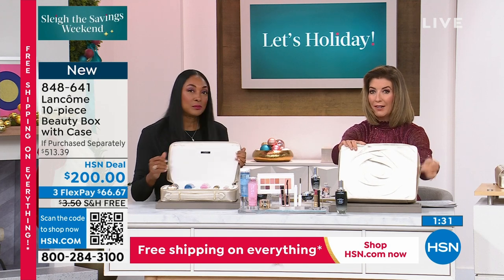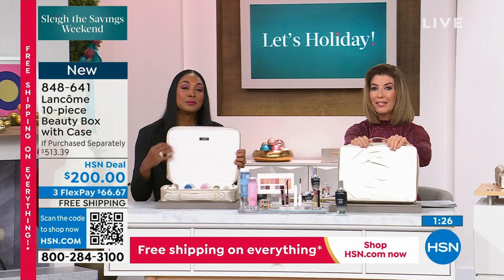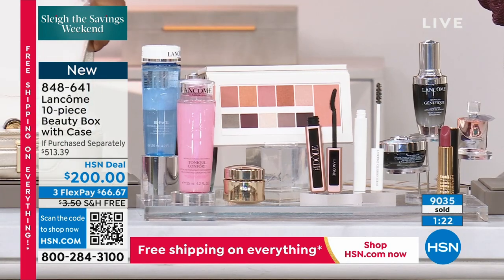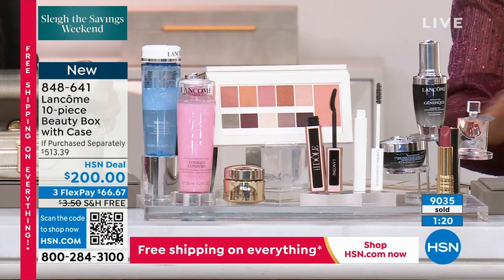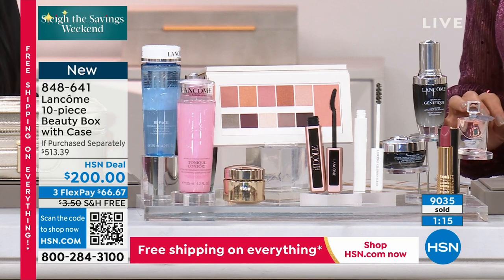Are we more than half gone on the beauty box? This is also with free shipping today — free shipping ends tomorrow. If you want to lock in the beauty box, you cannot wait. 9,000 gone, one after another. All you need to buy is one other item from Lancôme — $42 or more.